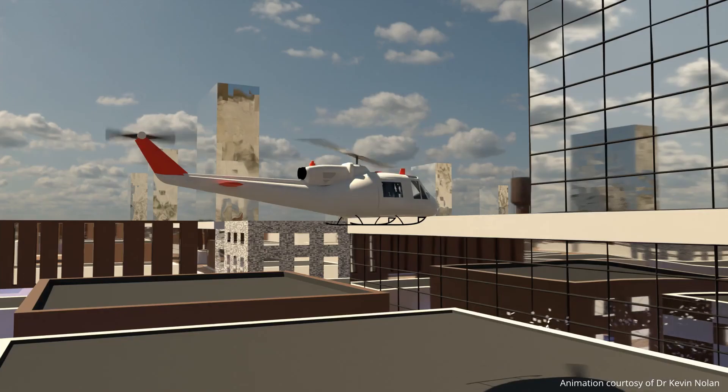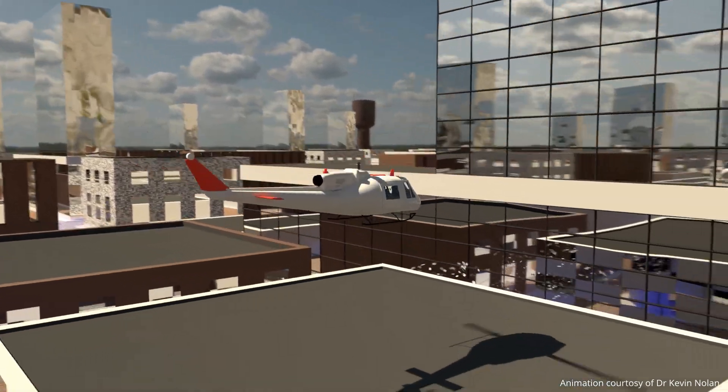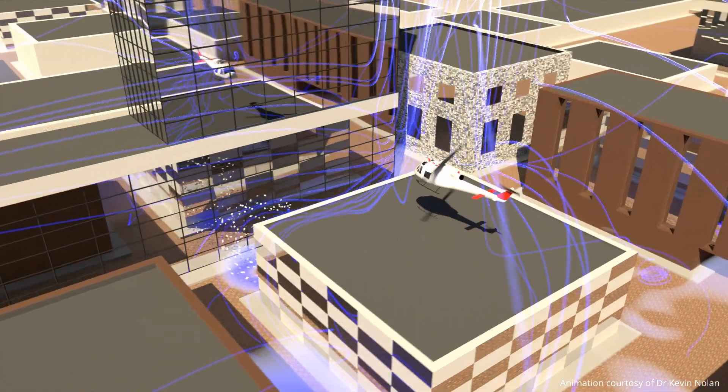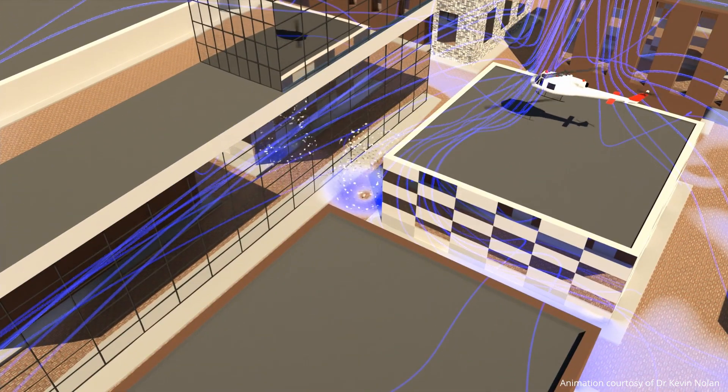Our results showed that the windiest conditions happened where narrow streets were surrounded by tall buildings, and while the greatest risk to pedestrians is in the immediate vicinity of the helicopter, the downwash effect spread much further than we expected.